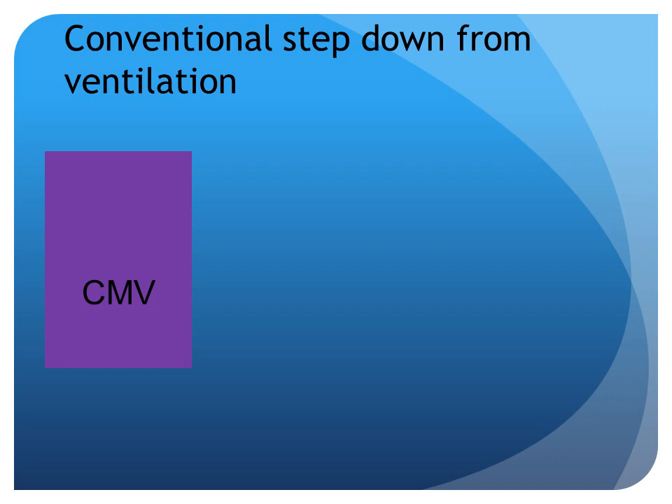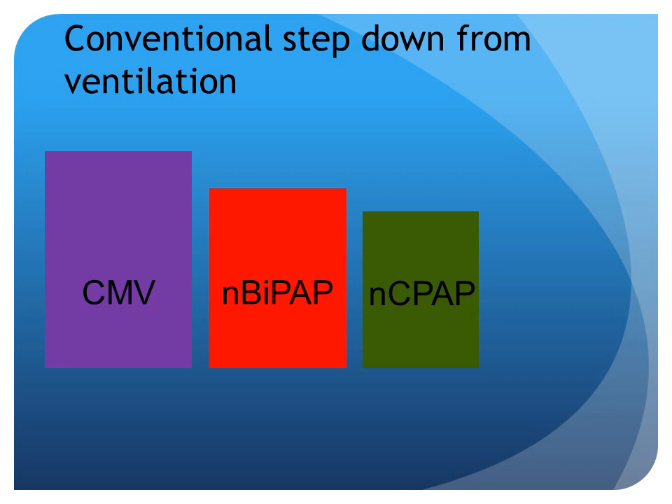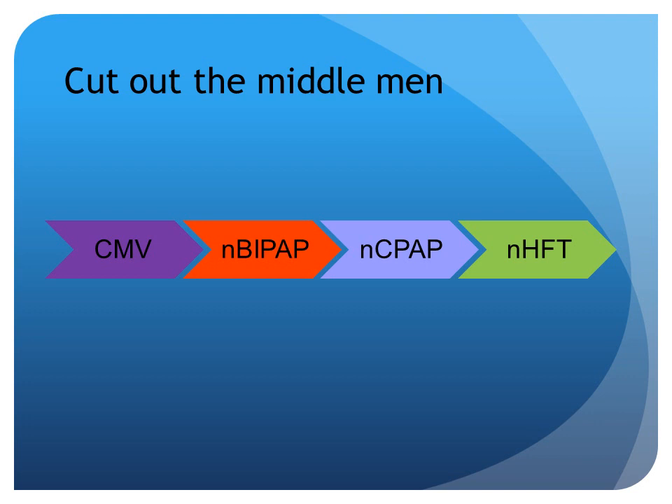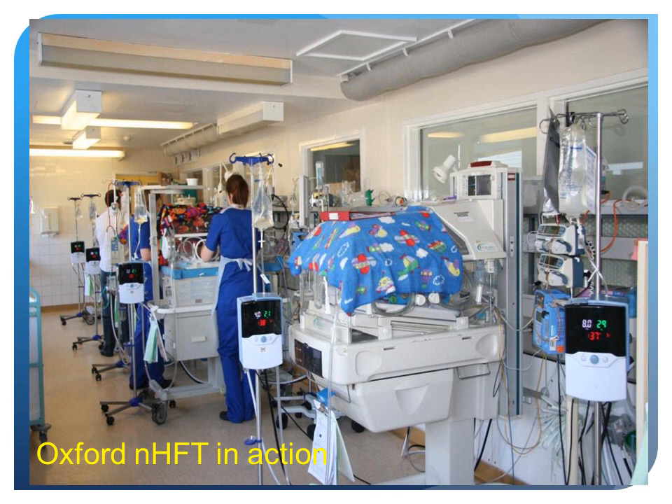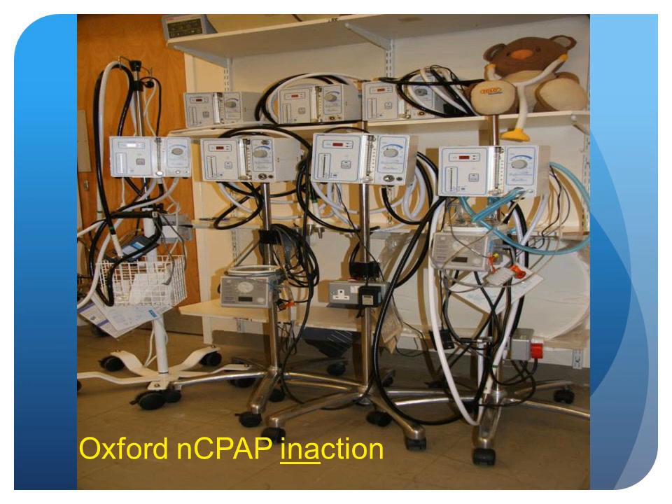Conventional step-down from ventilation — if we do ventilate babies, we use volume guarantee ventilation. But we do not follow a sequence of step-downs to get to high flow. We rather cut out the middlemen — we go straight from conventional mechanical ventilation to nasal high flow. Babies coming from delivery suite will have brief CPAP support there, but when they get onto my unit, which is only a matter of meters away, they're on high flow. This is what our unit looks like — a bit crowded, lots of high flow. Where have my nasal CPAP machines gone? They're all in a cupboard.